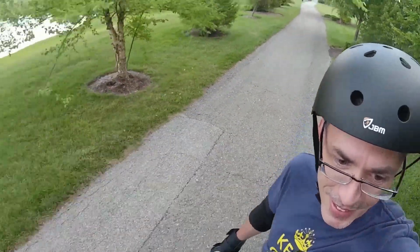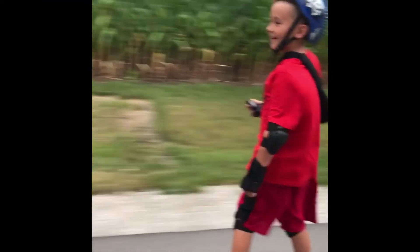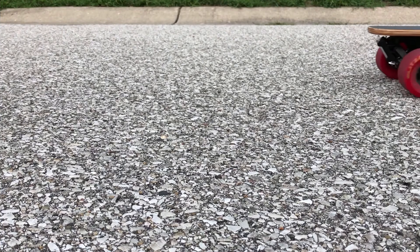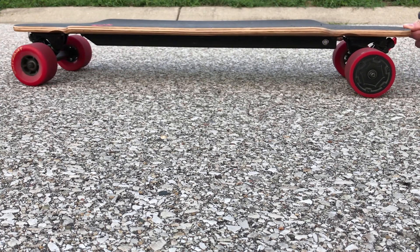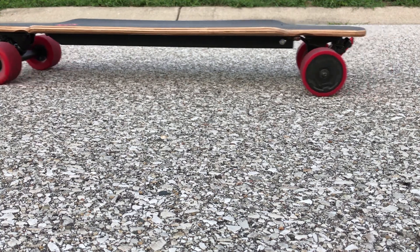I can't stress the amount of enjoyment that my sons get out of riding these even cheaper electric skateboards. The red Blizzard board for us has been great. Fast enough for the kids and quite fun. Great to go on little rides around the neighborhood and down nice trails.